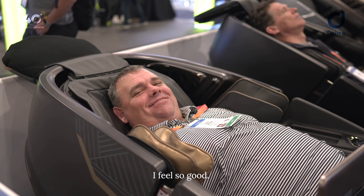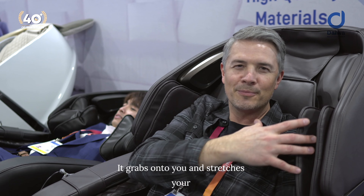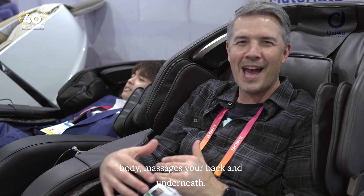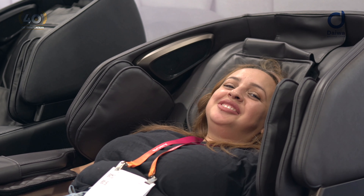I feel so good. It's so cool. It's really relaxing. It's great — it grabs onto you and stretches your body, massages your back and underneath. I've never had that before. Really nice massage — it was a great full body experience. It hit on all the major areas that I needed. That was wonderful. I loved it — full body massage, a nice stretch. Everybody should own one of these.